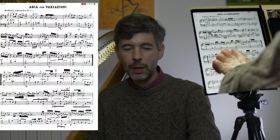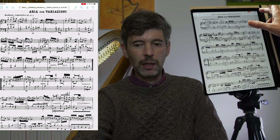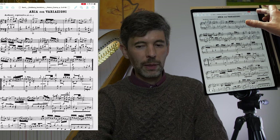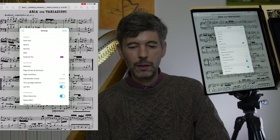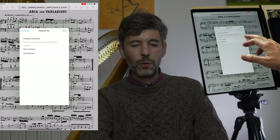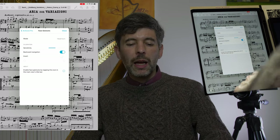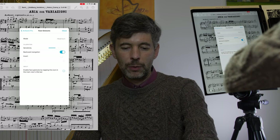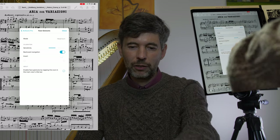So let me start by showing you what that's like. If I go here and I go to this briefcase icon, then I go down to settings, and then ForScore Pro — if I tap Pro. Over here, these are face gestures, and I can enable it by clicking that little face gesture button.